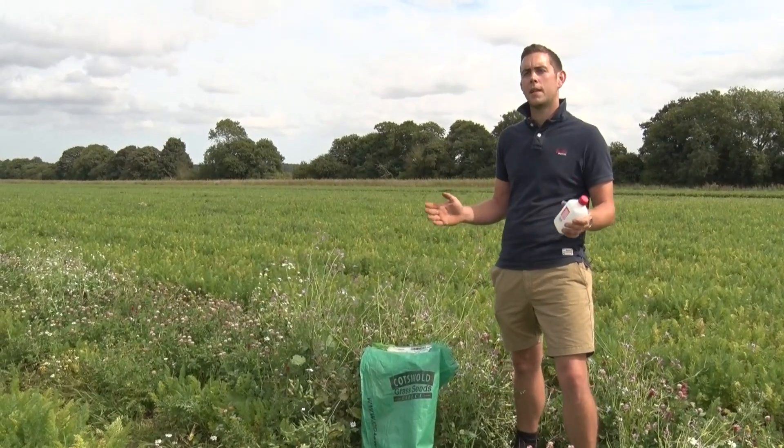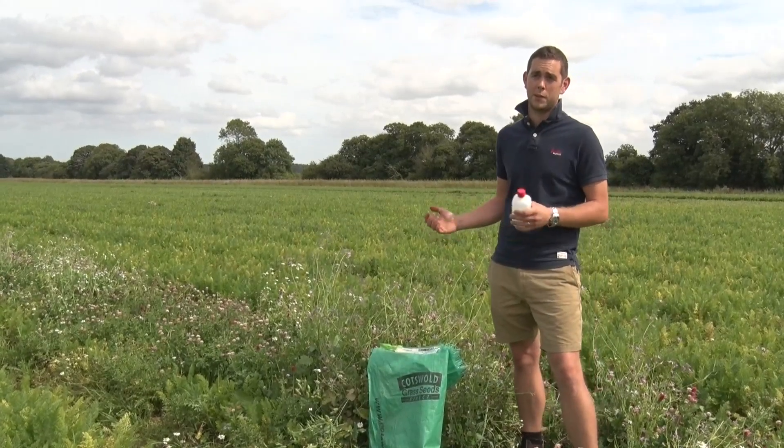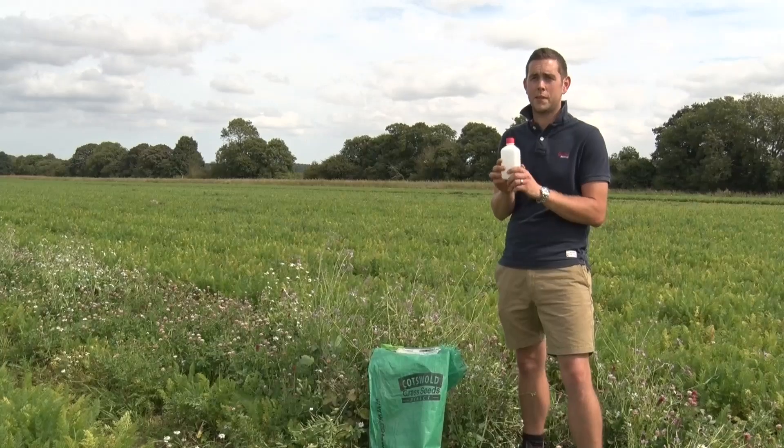Because I grow so many carrots, there tend to be more aphids than my beneficial friends can cope with. Therefore I have to buy some in, and they come in little containers like this.